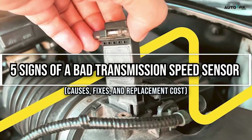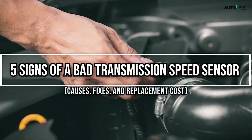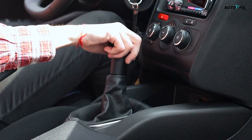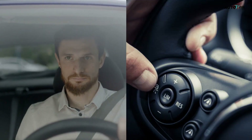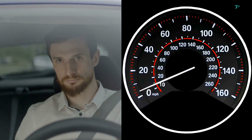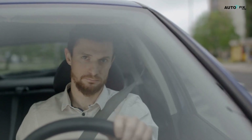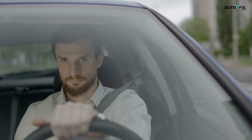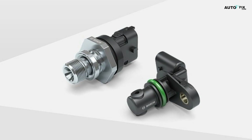5 Signs of a Bad Transmission Speed Sensor, Causes, Fixes, and Replacement Cost. Hey guys, welcome back! If your car's been acting weird lately with rough shifting, cruise control not working, and the speedometer doing the cha-cha, don't jump straight to blaming the transmission just yet. You might be dealing with something a lot simpler — a bad transmission speed sensor.